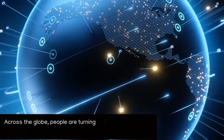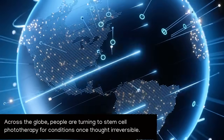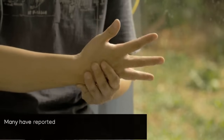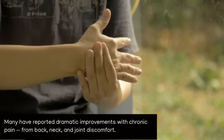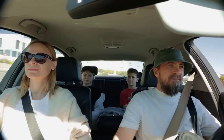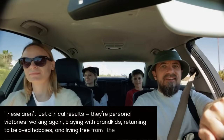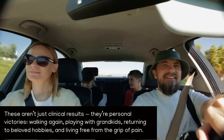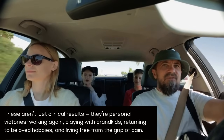Across the globe, people are turning to stem cell phototherapy for conditions once thought irreversible. Many have reported dramatic improvements with chronic pain — from back, neck, and joint discomfort. These aren't just clinical results, they're personal victories: walking again, playing with grandkids, returning to beloved hobbies, and living free from the grip of pain.